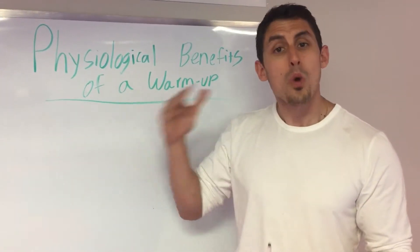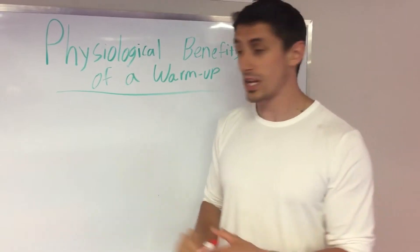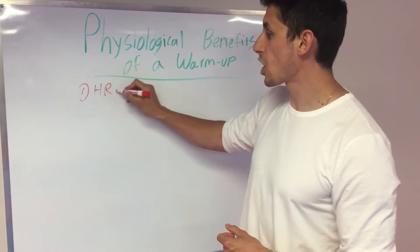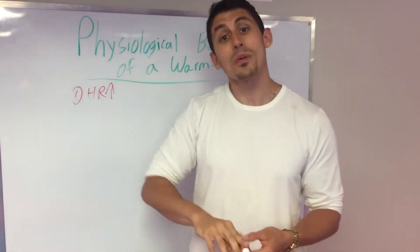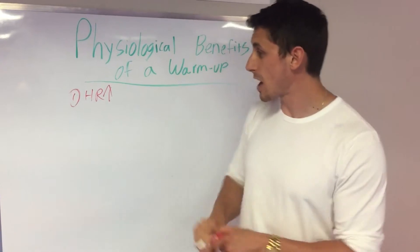So I'm going to tell you exactly what the physiological benefits of the warm-up are and how it affects performance. The number one reason why we do a warm-up is it increases our heart rate. Why does that help? It sends more blood to those muscles that are working. It gets your heart working, it gets everything all fired up.